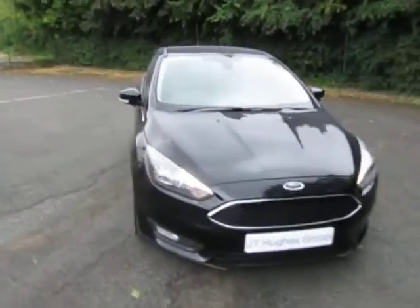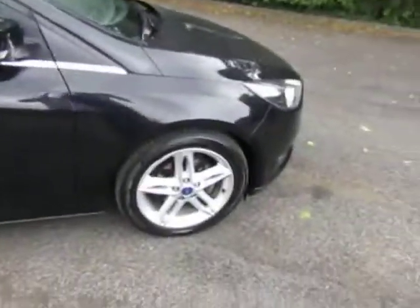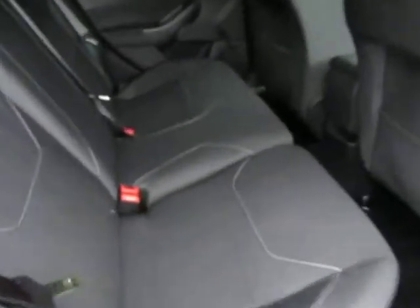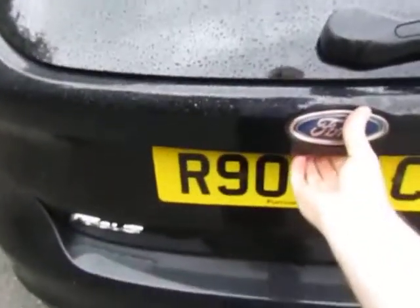It comes with front and rear parking sensors, attractive five-spoke alloys, a very clean cloth interior, and your rear parking sensors.